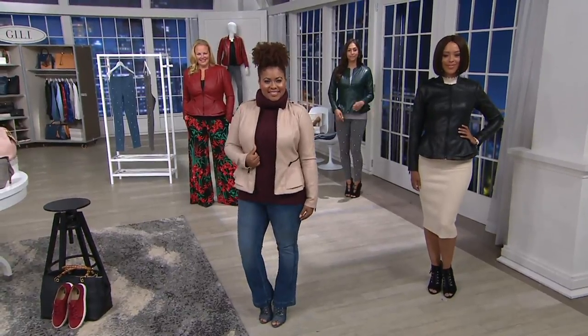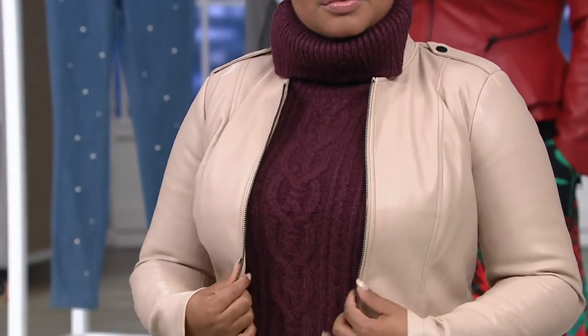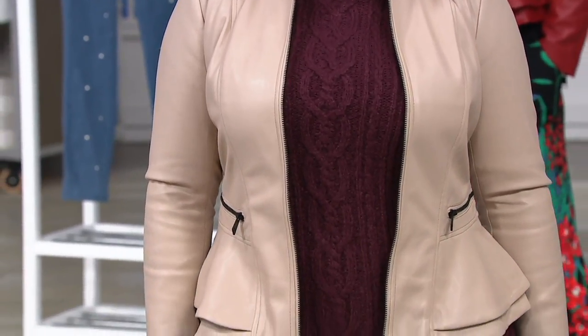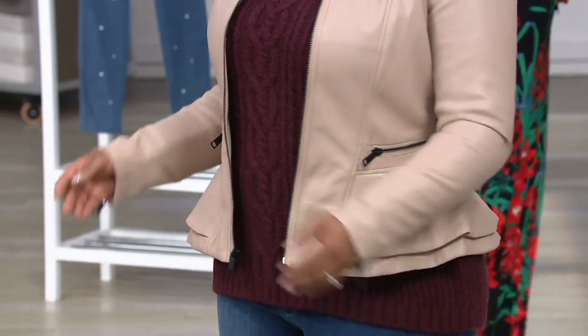In this jacket, it is trend right, it's body flattering, it is ageless. This is the perfect addition to all of our fall wardrobes, and you're getting it home for four easy payments of $15.82.